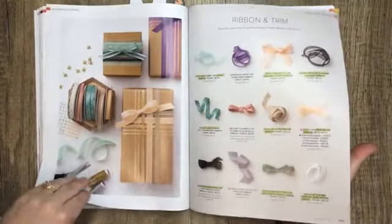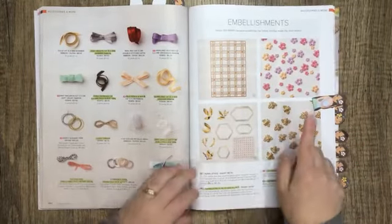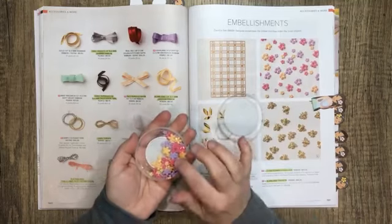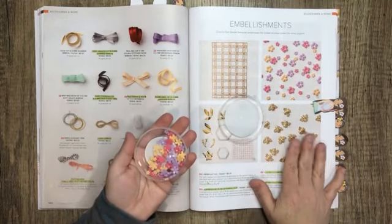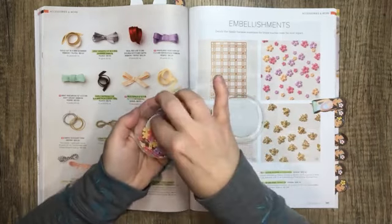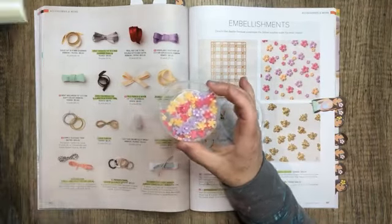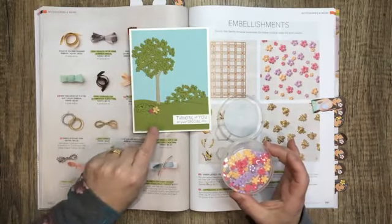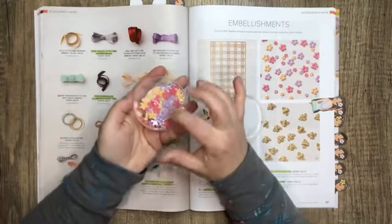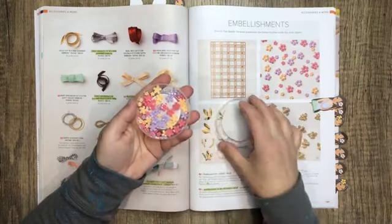There are some ribbon and embellishments. You saw a sample with the little bumblebee trinkets from the Expressions in Ink suite — those sold out very quickly but we will be getting more in, ETA end of the month. And there are these beautiful little flower flourishes — I incorporated them on this card here. They come in three of the five in colors and they're little plastic flowers. So cute.